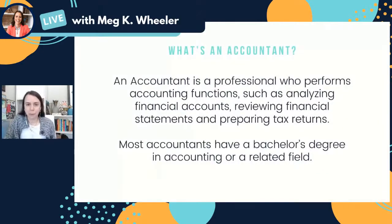Let's start with an accountant — we're going to go alphabetical order here. An accountant is basically a professional who performs accounting functions. What are accounting functions? Accounting functions are analyzing financial accounts, reviewing financial statements, and preparing tax returns. Not every accountant does all three of these things, and there are definitely many more tasks beyond these three that accountants can do. But these are the three big buckets. Most accountants will have a bachelor's degree in either accounting or some related field, though you don't have to have one, and many accountants will have more than a bachelor's degree.